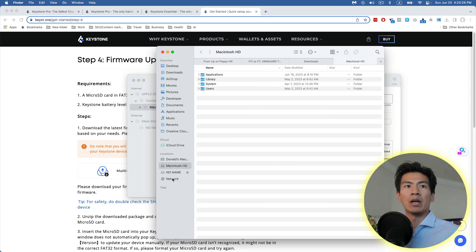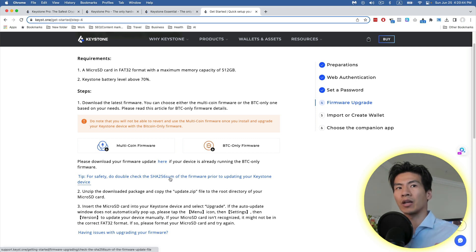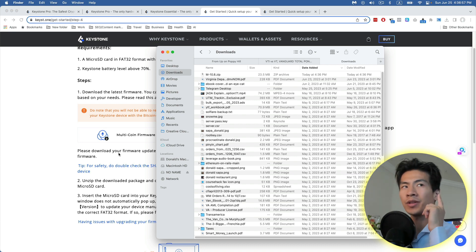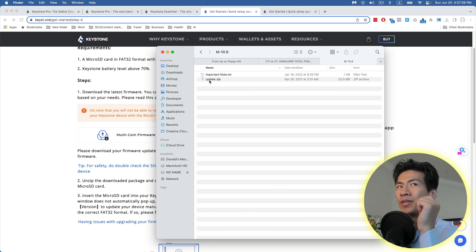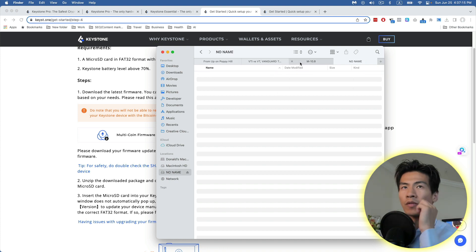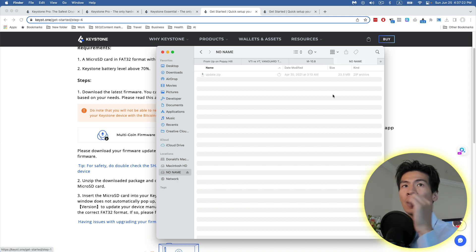I've already downloaded the multi-coin firmware. If you want Bitcoin only, you can use the BTC-only firmware, but know that wallet can only be used for Bitcoin. You can also verify your firmware file before updating. In Finder, you have to unzip the downloaded file, go inside the folder, find the update.zip, go to your SD card, clear everything off it, and copy that update.zip over.